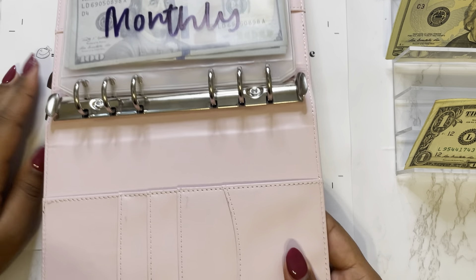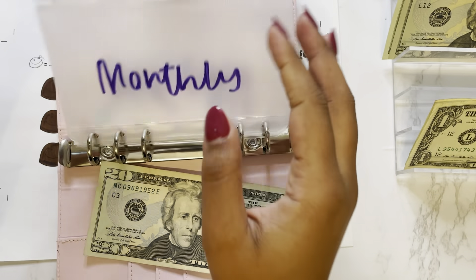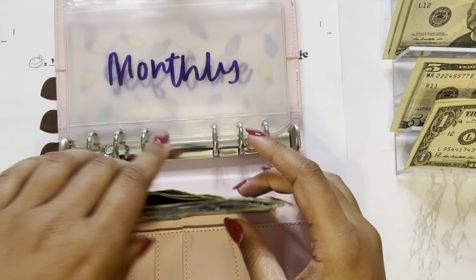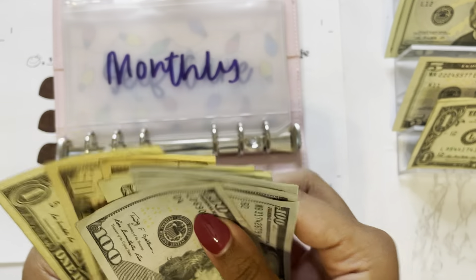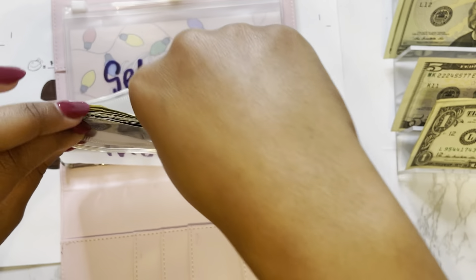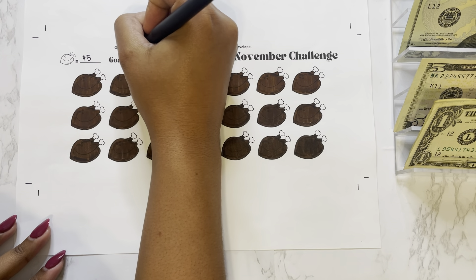I'll grab the binder and open up to our monthly challenge. I need to make some change — we'll take a 20 and put a 5 back, so that will be $15. We now have a total of $681 in monthly. So we were able to complete my November monthly challenge. There are 21 turkeys total, and if they're worth $5 each, that means we were able to save $105 in the month of November.